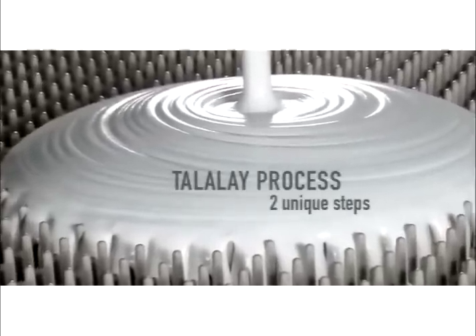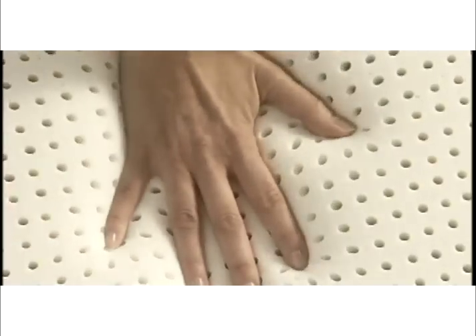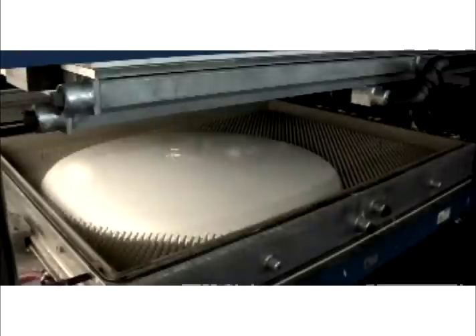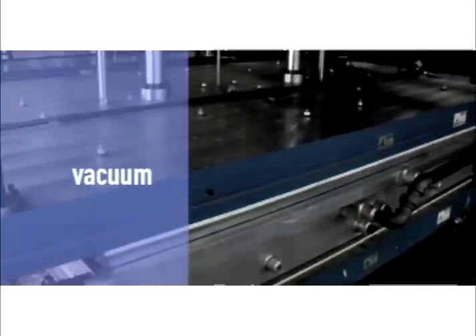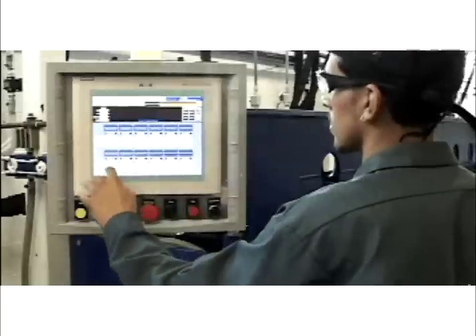The Talalay process features two unique steps — vacuum and freeze — that produce the superior consistency and feel of our Talatec and new form products. After the pour is complete, the mold is closed and sealed. Air is extracted and a vacuum is formed, perfectly distributing the liquid latex within the mold.